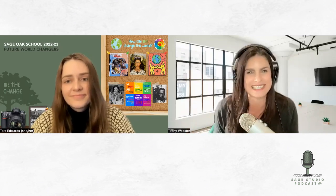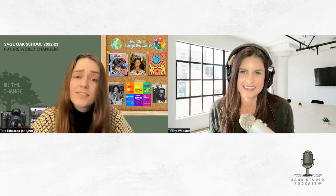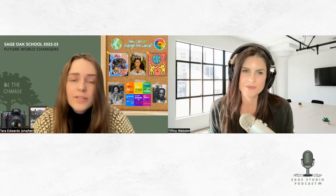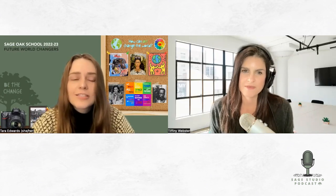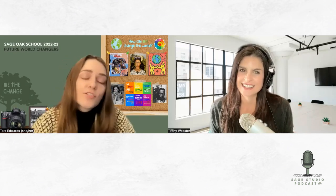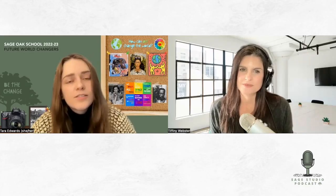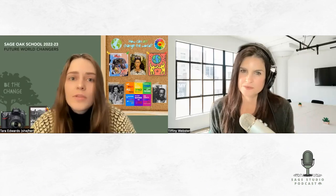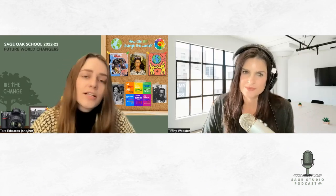I went to college for art. I got my bachelor's degree in studio art with a photography emphasis and a minor in art history. While I was in college, I took an education class just to see if I'd want to pursue a credential potentially, and I loved it so much. So I ended up getting my teaching credential while also completing my bachelor's degree. Then a couple years ago I went back to add my career and technical education credentials.